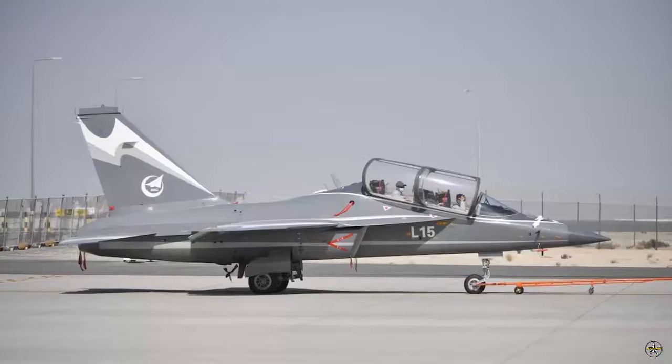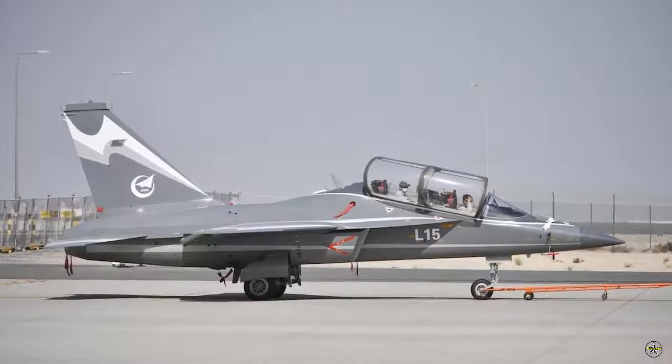Acting as a light fighter jet, the L-15 has six hardpoints — four under-wings and two wingtips — to carry various weapons in the form of a combination of missiles and bombs, up to 3.5 tons.